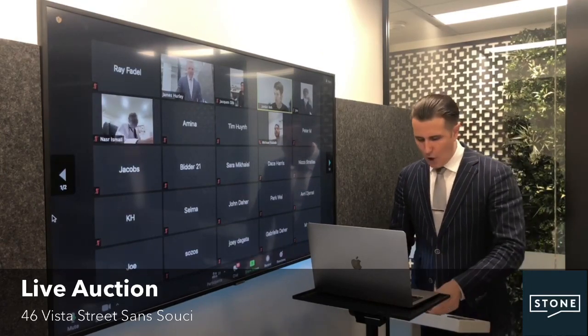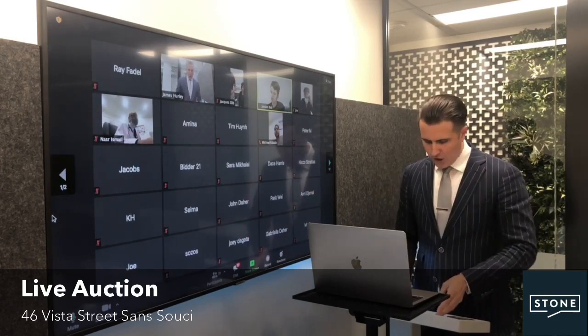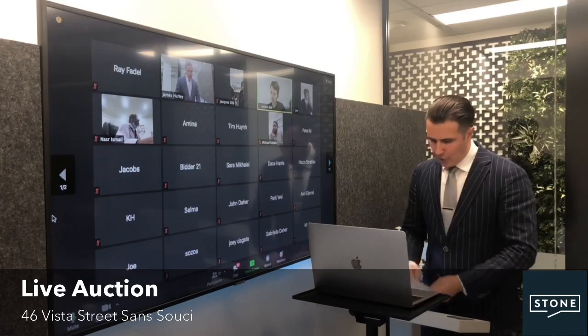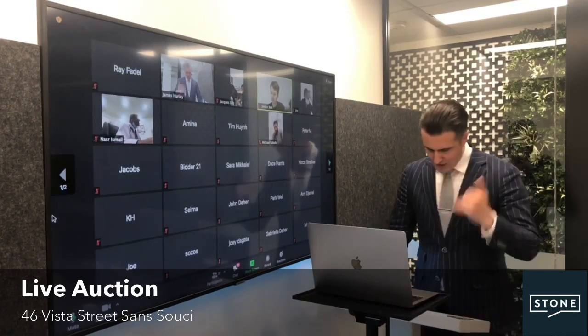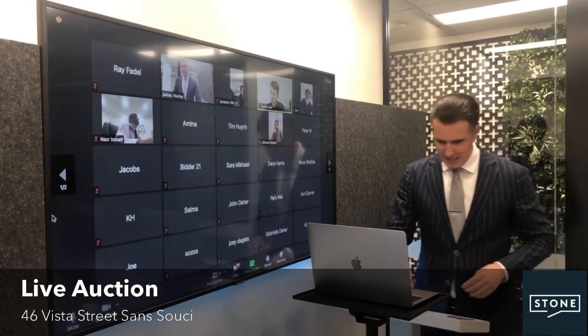The home in itself ticks all the boxes — new generation in luxury living. This stately home occupies king-size bedrooms across the board. Features include the four-car garage, the workshop, the designer bathrooms, the gourmet kitchen, the in-ground mosaic pool, and of course an idyllic waterside sanctuary for family living at its absolute finest. It's priced to sell here tonight.